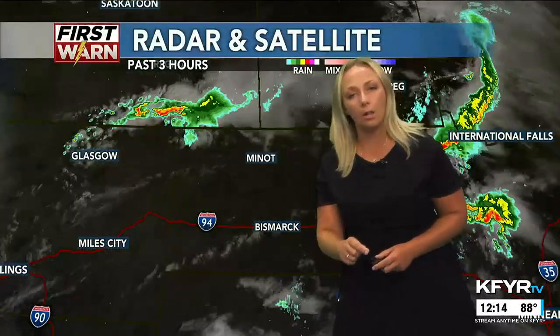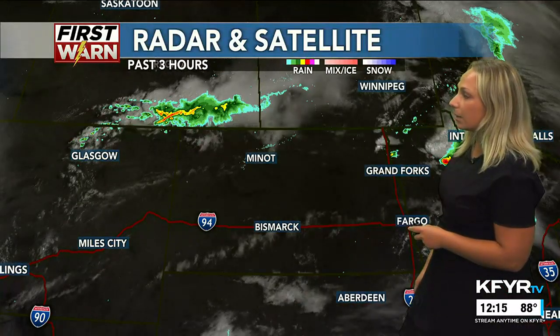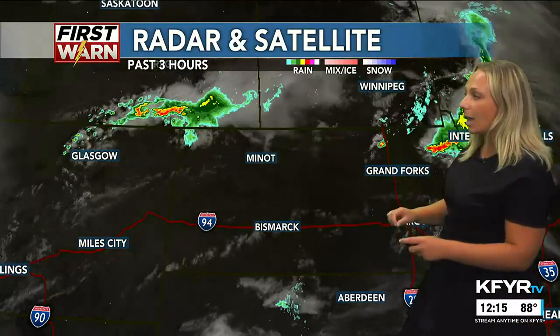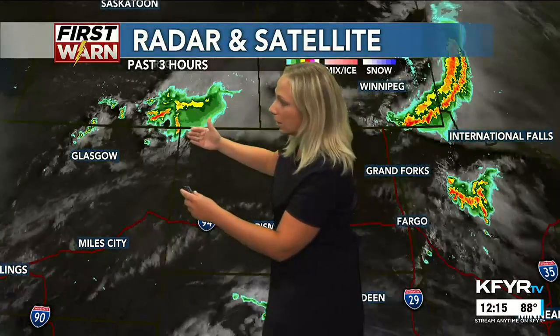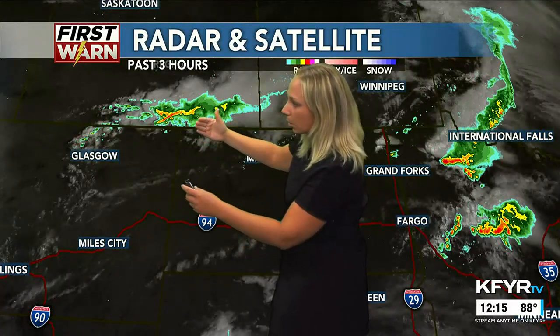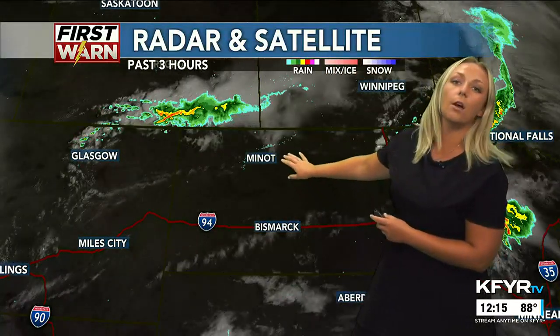The tornado threat is very, very low for today — not going to rule it out, but very, very low. Instead, our big threat today will be from a couple of frontal boundaries. We're looking at one moving along the international border into the northwest, and I think those are going to be the first storms that fire up, moving into an area full of sunshine right now — a very favorable environment.